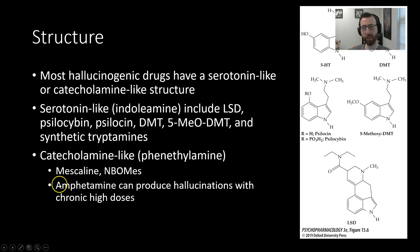Catecholamine-like include mescaline and NBOMEs. Amphetamine can produce hallucinations as well with high enough doses. So generally speaking, structurally they're either like serotonin or they're like catecholamines, with a few exceptions.